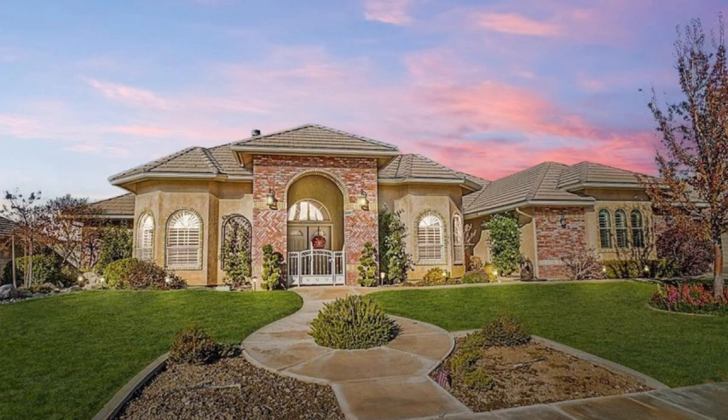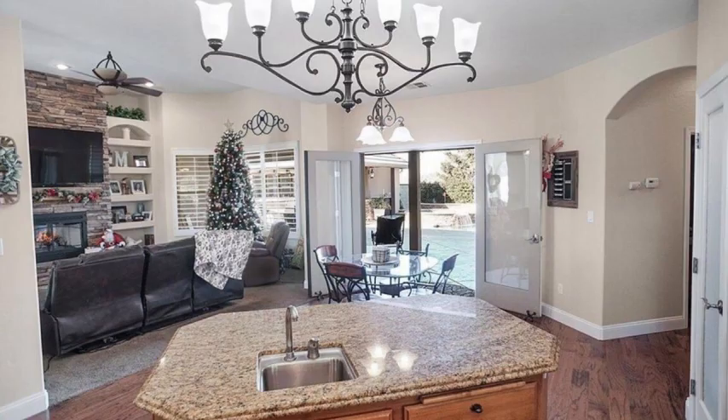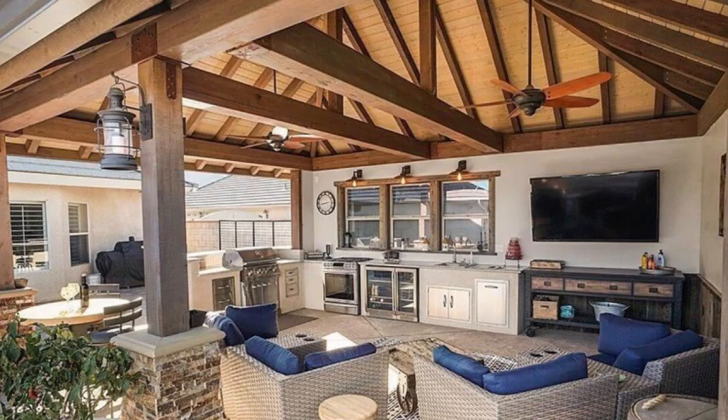This amazing one-story home has over 2,800 square feet. The kitchen features stainless steel appliances, granite countertops, and it's open to the family room. The backyard has a pool, spa, and covered patio with a built-in kitchen and barbecue.